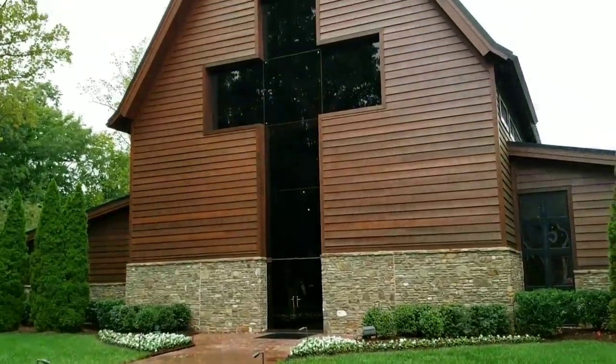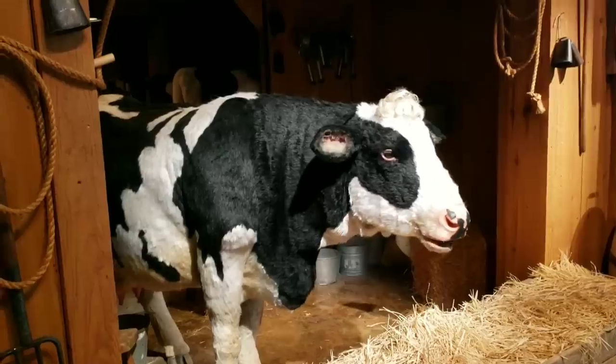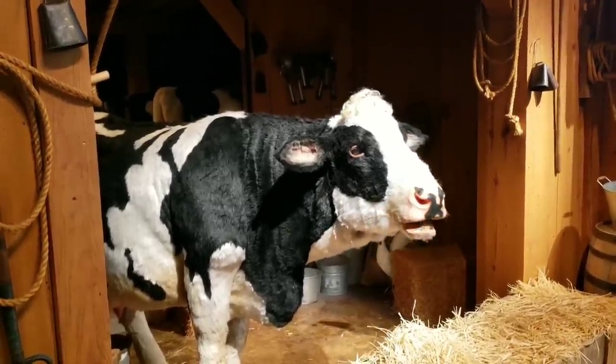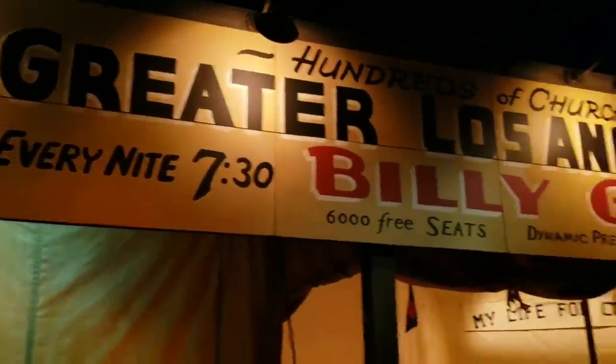We're going to head into the library itself. Billy Graham has dedicated his life to proclaiming a timeless and consistent message of love and forgiveness through salvation in Jesus Christ. God is a God of love and mercy and grace and forgiveness. He doesn't want you to die, He doesn't want you to go to judgment. After the video, it's kind of like a revival.